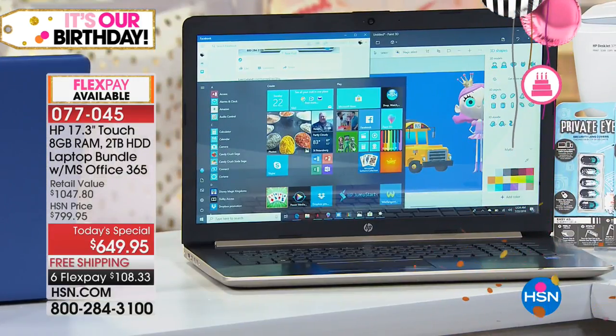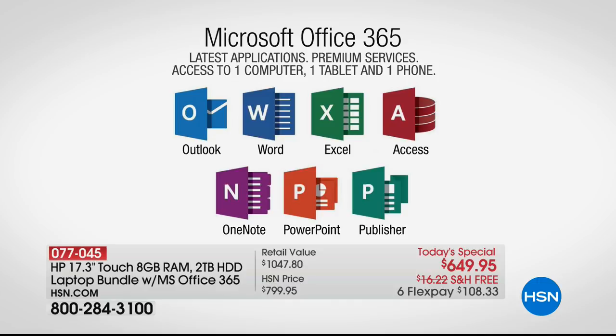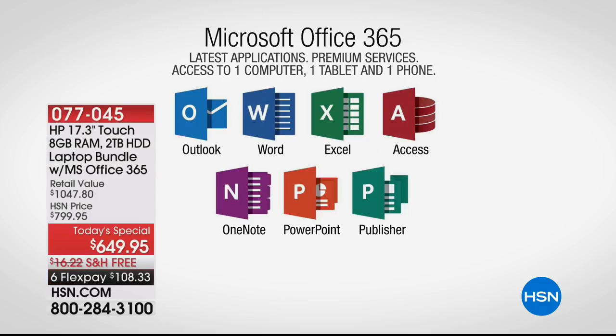People are asking about Microsoft Office and what programs they'll get. You get a year of Microsoft Office 365 — it's what almost everyone is doing because it's more expensive to purchase separately. It's the number one software suite in America. It includes seven programs: Microsoft Outlook, Word, Excel, Access, OneNote, PowerPoint, and even Microsoft Publisher — a really powerful publishing program. Whatever you do for school, work, church, community, or civic activities, we all live with Microsoft Office.